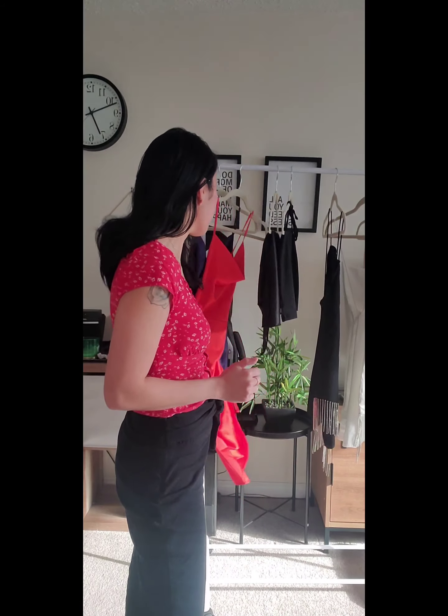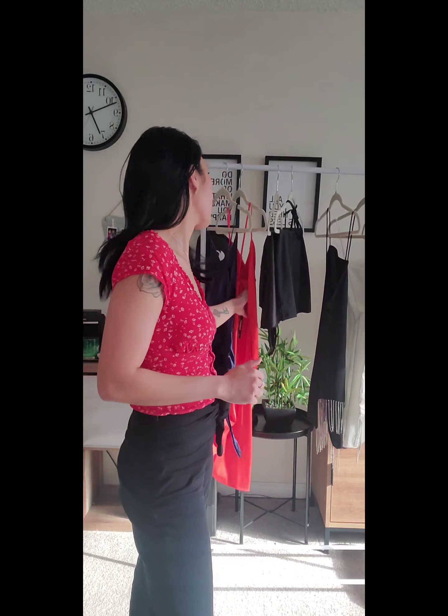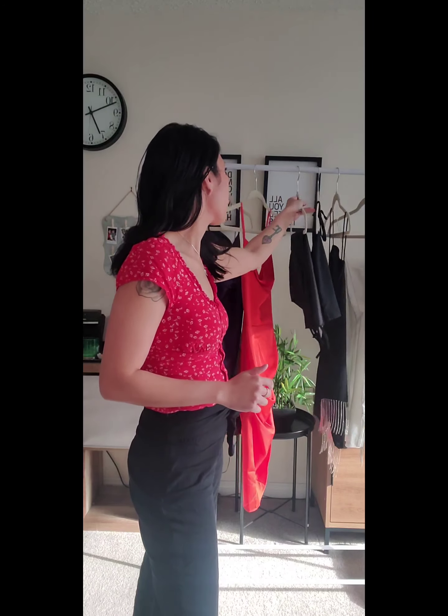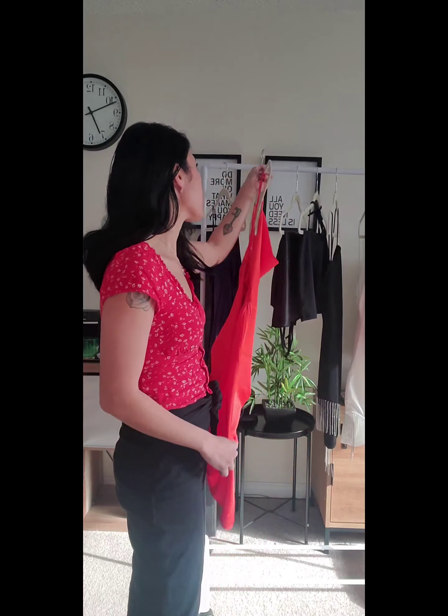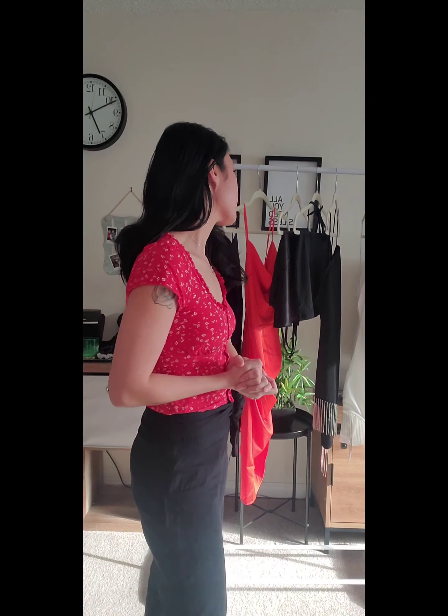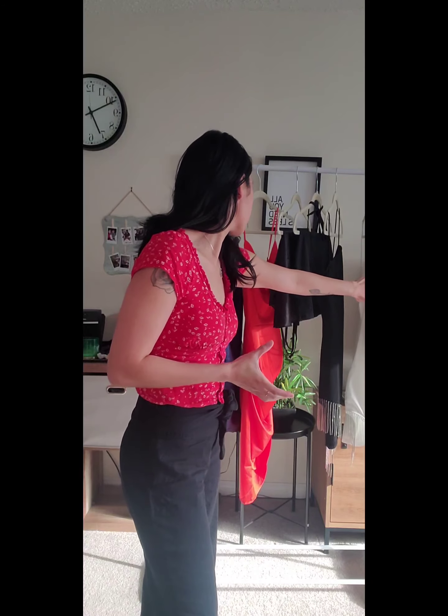Hi YouTube, hello again! Thank you for watching and welcome to my channel. Today I'll be doing my dress haul from Shein. I also have an orange dress from Fashion Nova that I ordered for an event. I turned 30 in June and wanted to do a big celebration, so I figured I'd get some outfits to take photos and look good for my 30th.